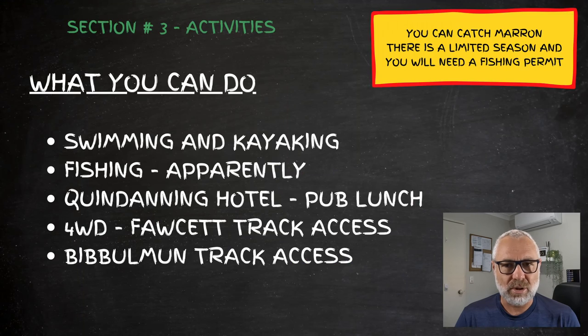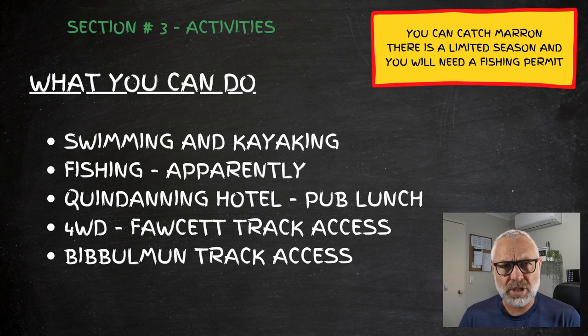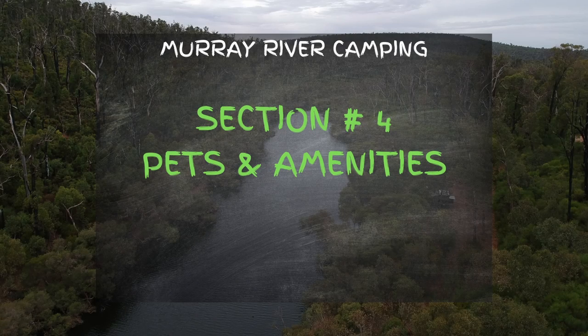From a four-wheel drive point of view, the campsite is just off the southern end of the Captain Faucett Track, which is marked, so if you're into four-wheel driving this is a great option for a weekend. If bushwalking is more your thing, it's well located just off the Bibbulmun Track, so there are plenty of walking and four-wheel driving opportunities in the area.